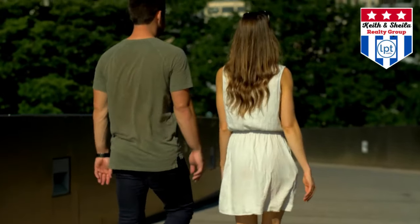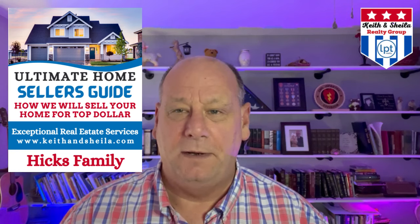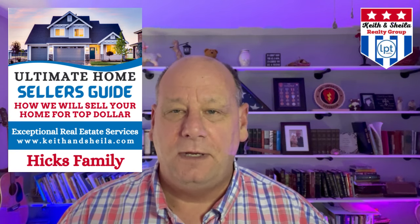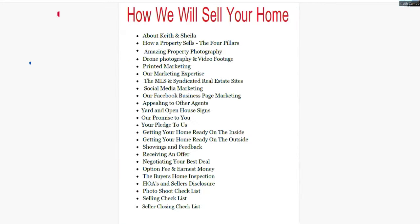We talked about hiring a realtor. Now let's talk about when that realtor comes to look at your property — what information and materials are they going to bring with them so that you feel confident they know what they're talking about. When Sheila and I walk into a listing appointment, we show up with several things. One of them is a home seller's guide, just like the one on the screen right here. It's 30 pages long and it explains the entire process of selling a house in the state of Texas.